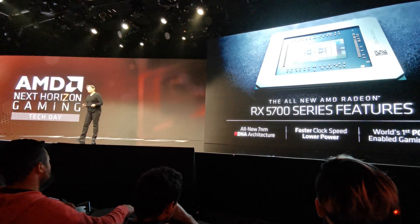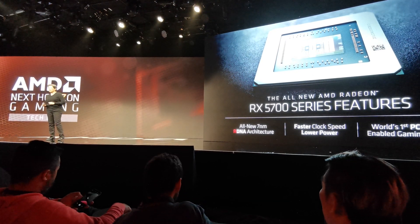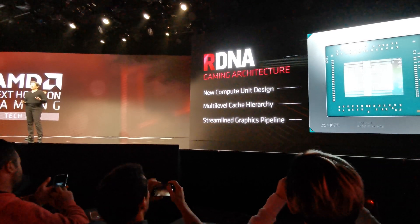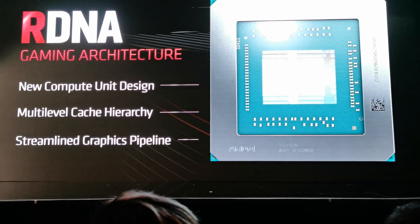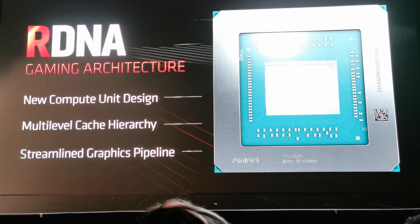Faster clock speeds, lower power, next-generation platform — PCI Express Gen 4. There's a lot of information about RDNA. David Wang, Mike Mantor, Andy, and the rest of the GPU team are here to answer all your questions tomorrow about it.